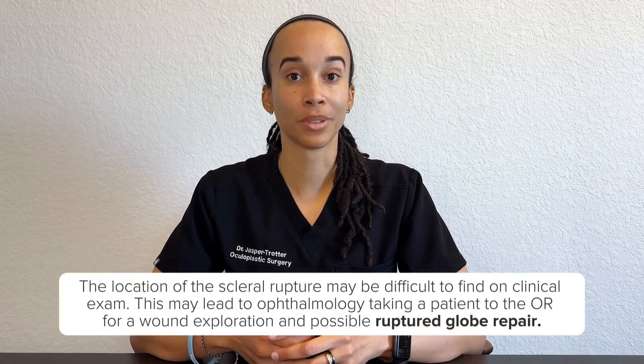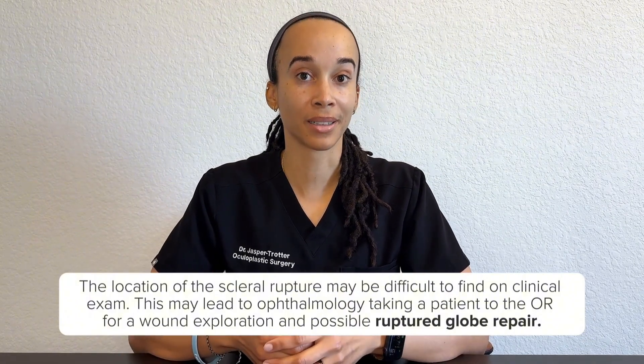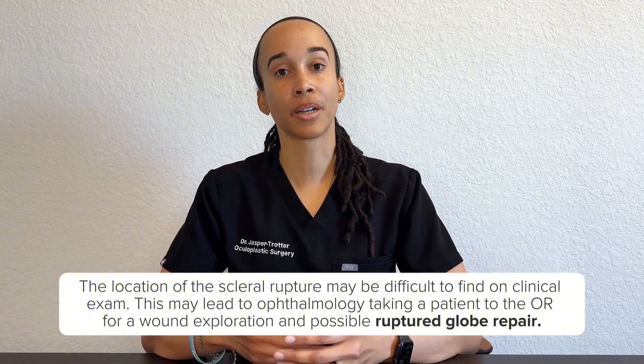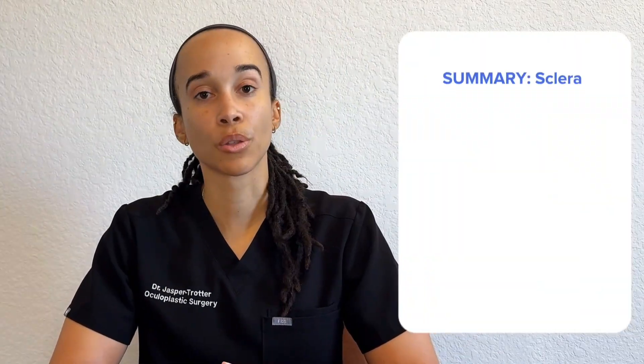This is really important to know clinically: when a patient sustains a trauma that puts pressure or stress on the eye, it can rupture where it's thinnest. Imagine if the patient sustains a trauma, pressure builds up, needs to go somewhere, and it goes to where it's thinnest — leading to a scleral rupture. When seeing a ruptured globe, we can't always locate where the rupture is, especially if it's more posterior and hiding behind a muscle.